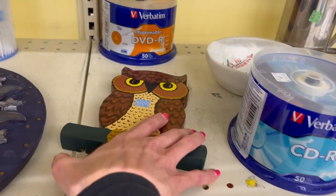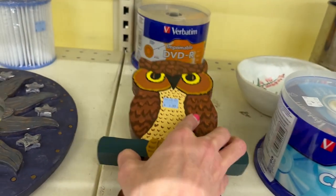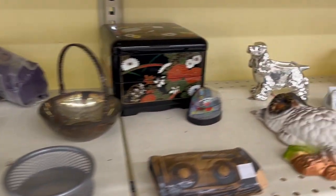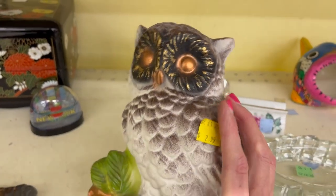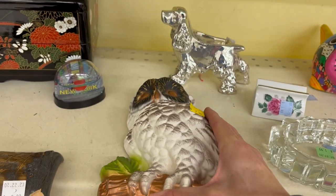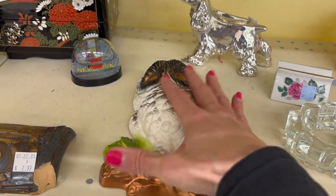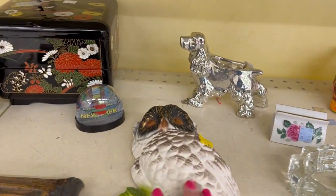There's an owl — hand painted, chalkware. I've had these before. It's only $2.99 for this one. I think I'll pass on it — there would have been another one with it, a set of two. So I'll leave that one.